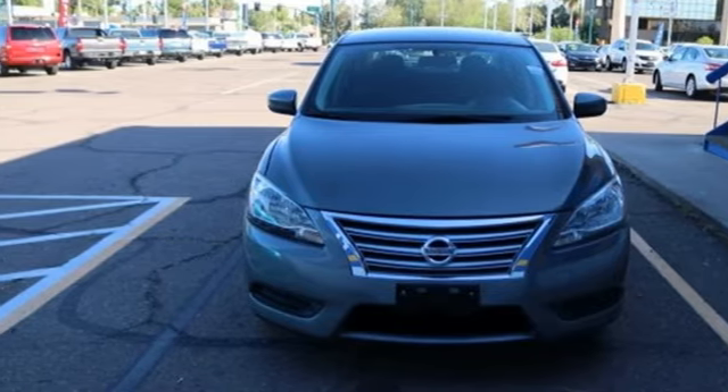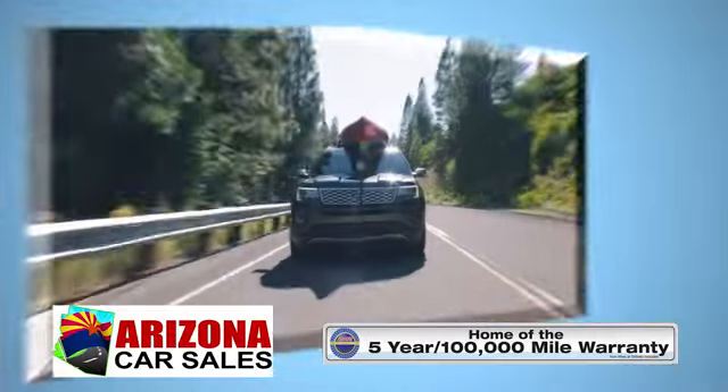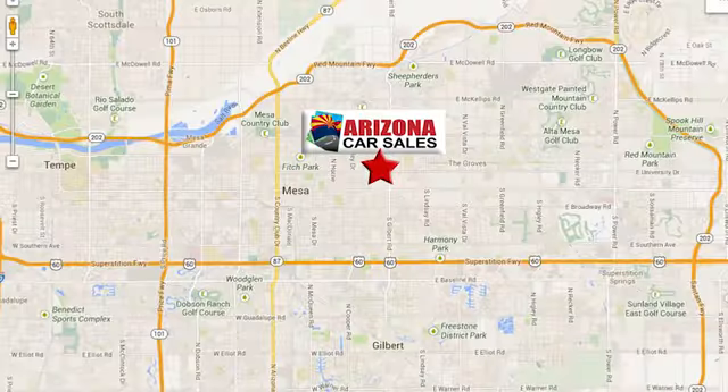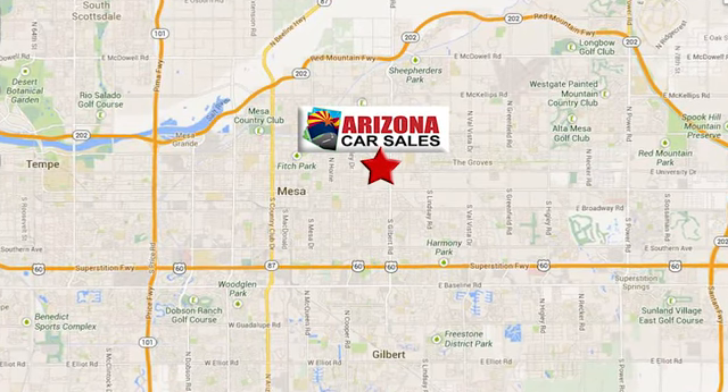Experience it for yourself today. At Arizona Car Sales, you won't find a better vehicle for a better price. Conveniently located at 1648 East Main Street in Mesa, Arizona.